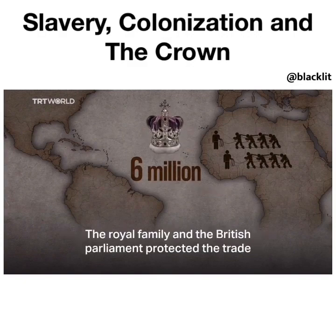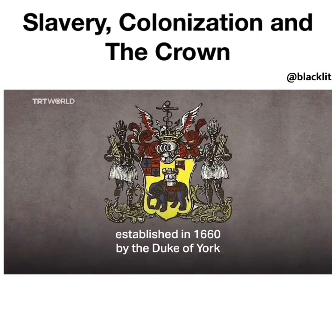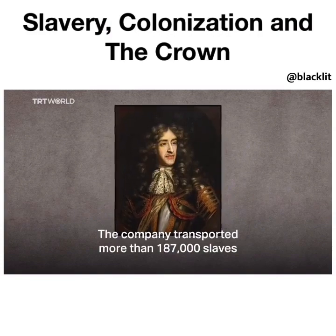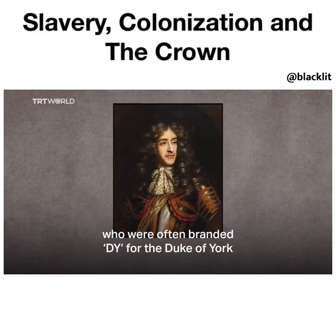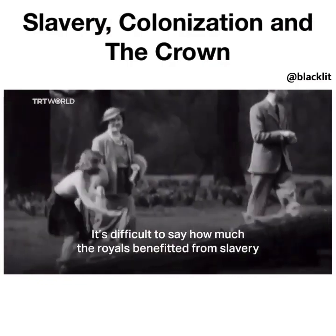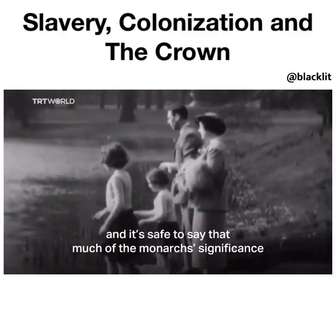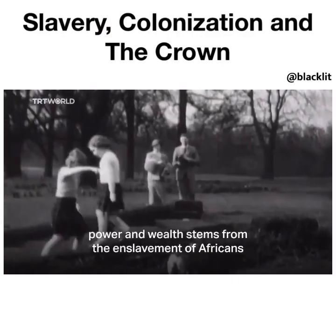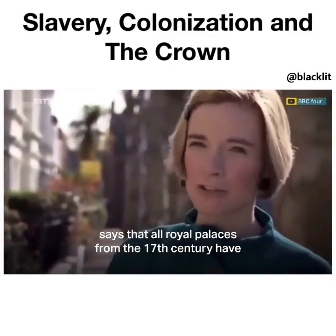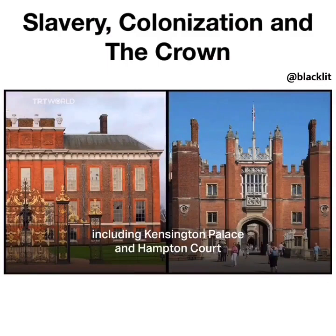The royal family and the British Parliament protected the trade. After Elizabeth I's death, the Royal African Company was established in 1660 by the Duke of York. The company transported more than 187,000 slaves, who were often branded D.Y. for the Duke of York. It's difficult to say how much the royals benefited from slavery, but many say it funded the entire British treasury. Much of the monarch's significance, power, and wealth stems from the enslavement of Africans. Lucy Worsley, the chief curator of Royal Historic Palaces, says that all royal palaces from the 17th century have an element of money derived from slavery, including Kensington Palace and Hampton Court.